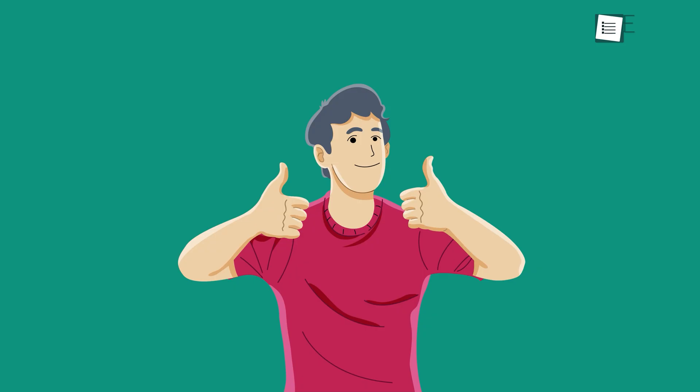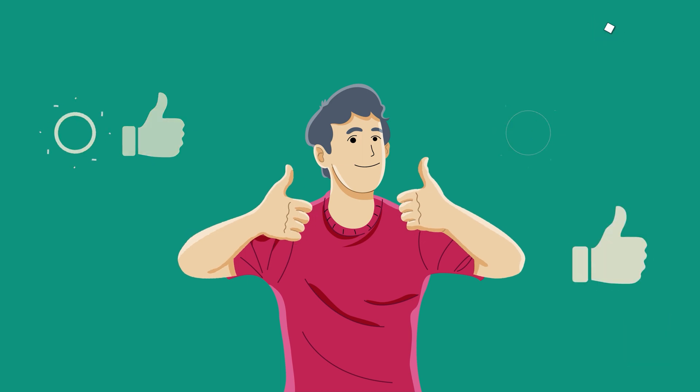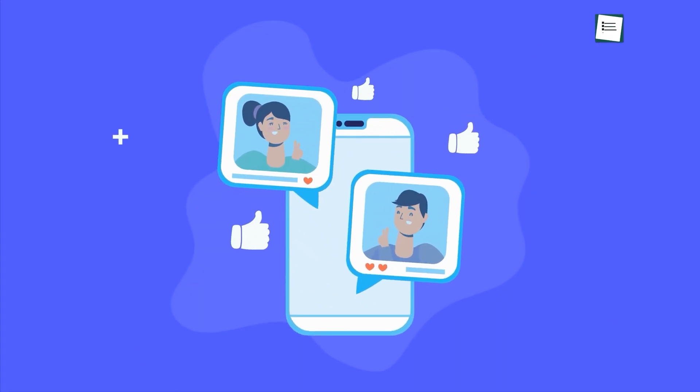Thanks for watching! If you found this video helpful, please give it a thumbs up, share it with your friends, and let us know your thoughts in the comment section below.